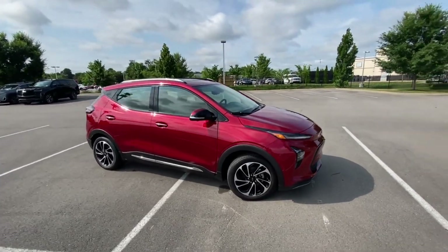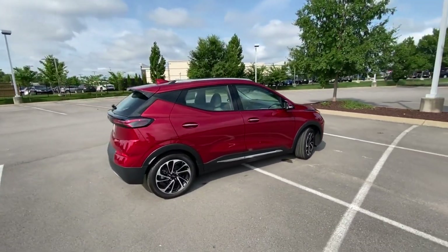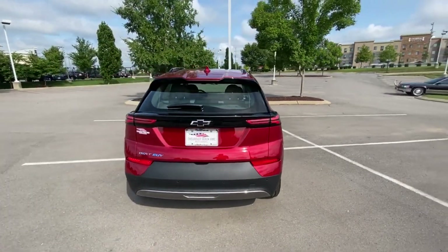Here we have the all-new 2022 Chevy Bolt EUV Premier, and this one comes in the beautiful Cherry Red Tint Coat on the cool Ash Sky Gray perforated leather interior.